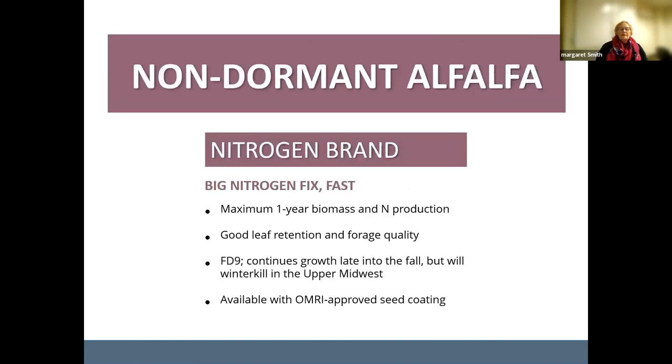We carry one non-dormant alfalfa — the Nitrogen brand. It's used somewhat for cover cropping, or if you want to seed something with small grains for a single year of hay. It does grow well into the fall as a fall dormancy nine, so you can cut it as many times as it keeps growing, and then it will winter kill in the upper Midwest.